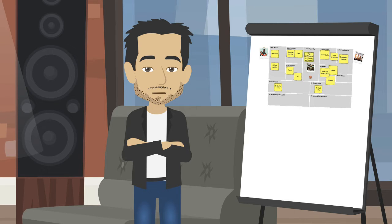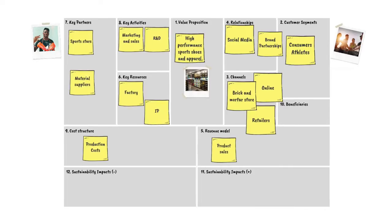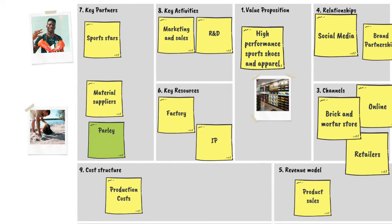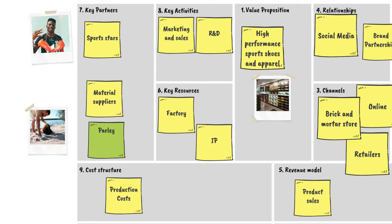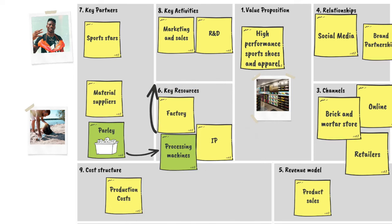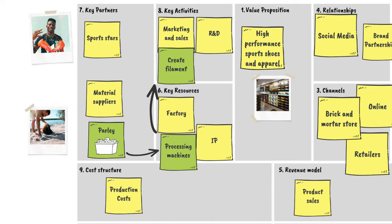Now let's look at how this new product made from ocean plastic waste could integrate into this business model. It all starts at the beach. Parley and its partners collect trash from coastal areas like the Maldives. The waste is then sorted and the recovered plastic is sent to an Adidas processing plant. A new processing plant would be required in resources to crush, wash and dehydrate the waste, leaving nothing but small plastic flakes.